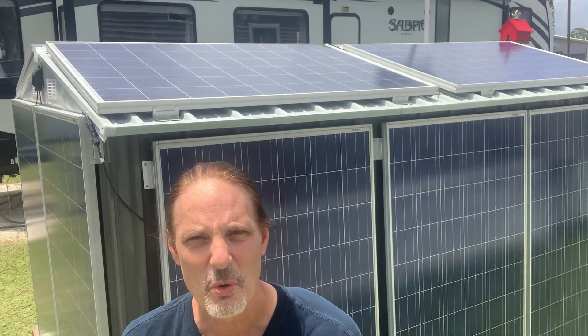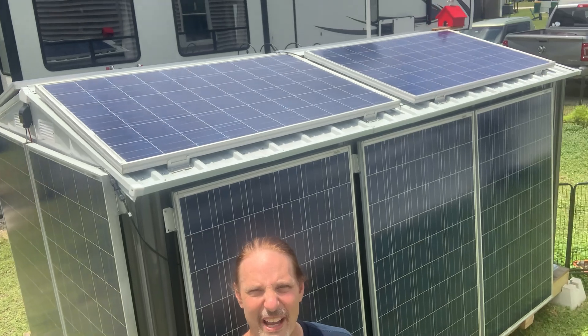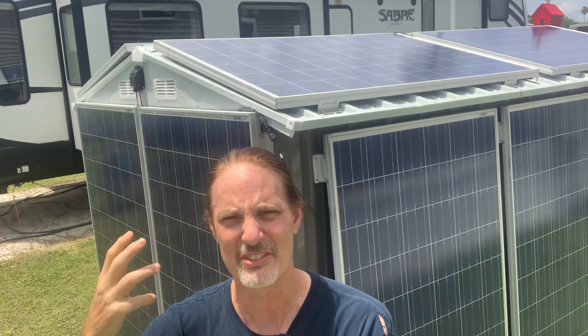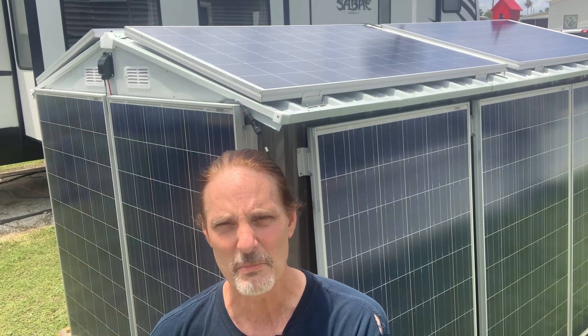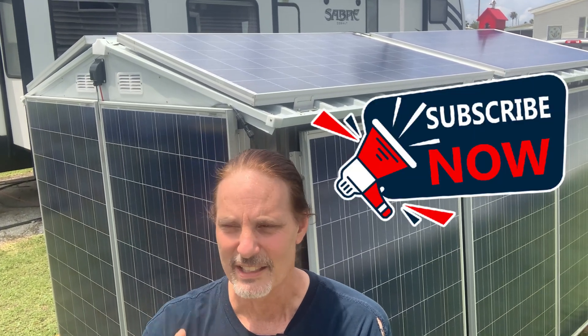I hope this answers questions about the solar shed — why I did it, where I got the panels, and how you can build one yourself. Feel free to ask questions in the comments below. Every Sunday at 4 o'clock Eastern I do a live stream and I'm happy to answer questions about the solar shed. Thank you for watching, and don't forget to like and subscribe.